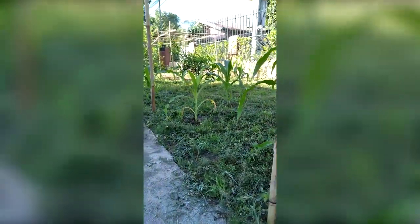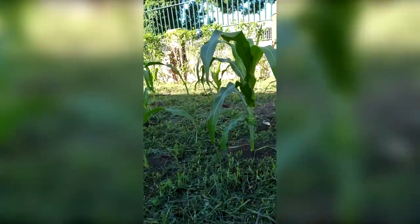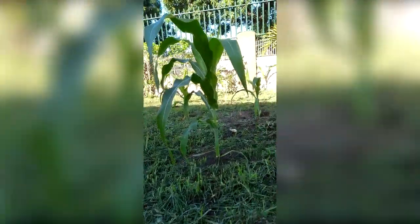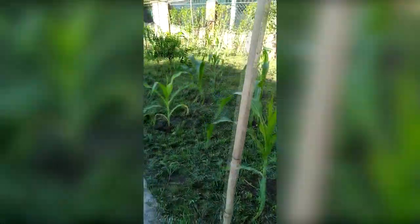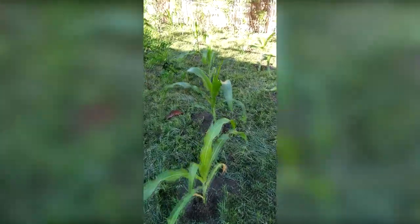Right here are my fat sweet corns. If you've seen my husband's blog last time, they were just so tiny. Right now they're so big - they're like 3 feet tall. There's probably around 20 plus of them.